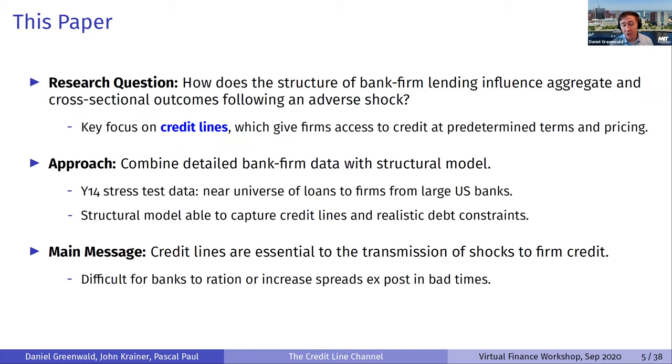The key focus of our paper is on credit line facilities. Unlike a traditional term loan, a credit line facility gives firms access to a committed amount of credit at predetermined terms and pricing. We argue in this paper that these are so important that you should really think about a credit line channel — the title of the paper — in terms of how credit lines influence the traditional credit channel.